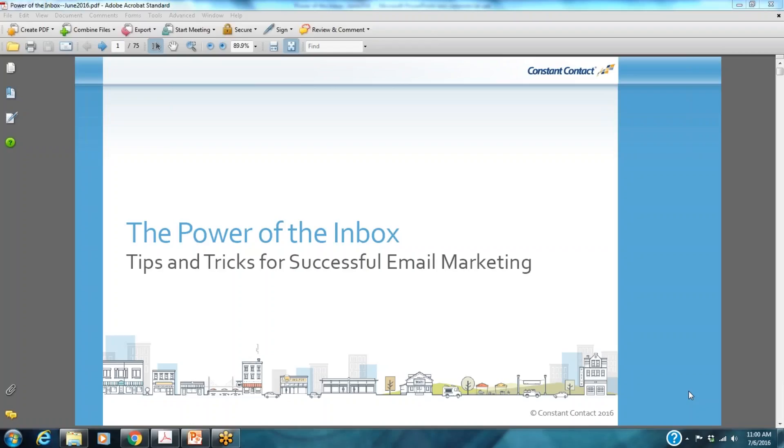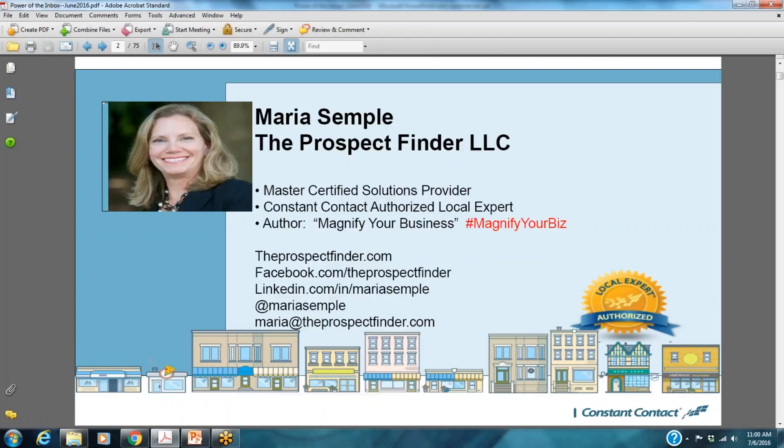Welcome everyone to today's webinar. It is the power of the inbox: tips and tricks for successful email marketing. For those of you who might not know me, my name is Maria Semple. I am the principal of The Prospect Finder.